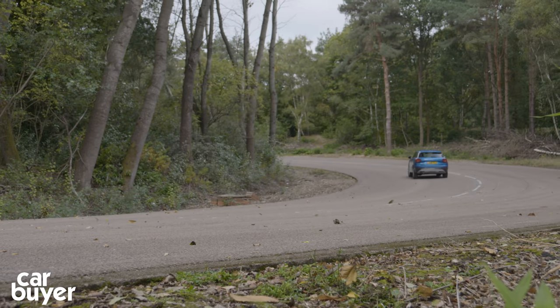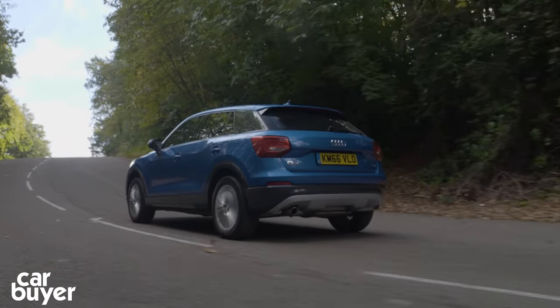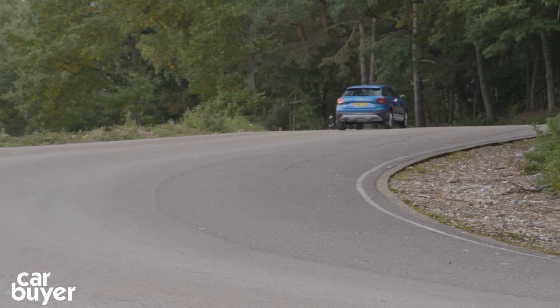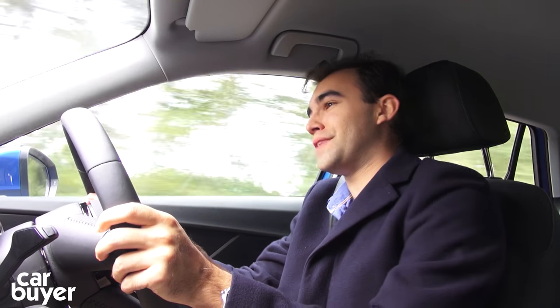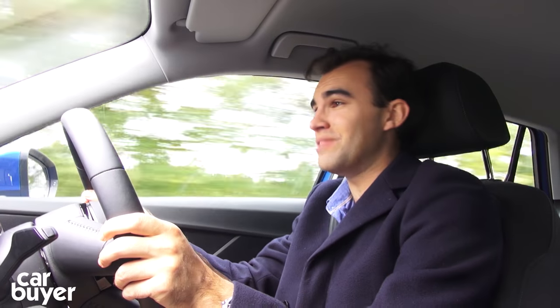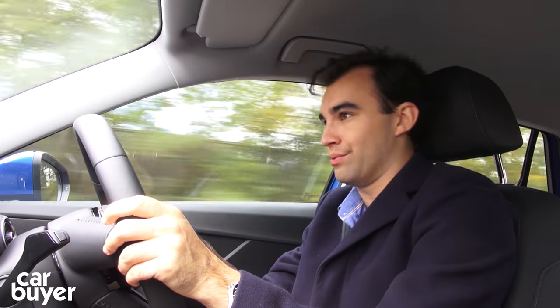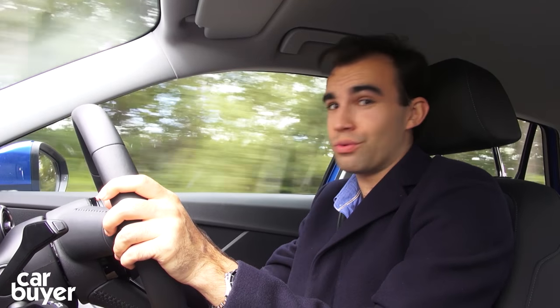The Q2 can also be fitted with lots of clever gizmos like park assist, adaptive cruise control, and the Q2 can even drive itself in traffic jams up to 40 miles an hour. But to get that kit, you're going to have to be prepared to open your wallet. Prices for the Q2 may well start at £22,000, but tick a few of those desirable options and you're probably going to be looking at something near £30,000. And whatever way you look at it, £30,000 for a Q2 is an awful lot of money.